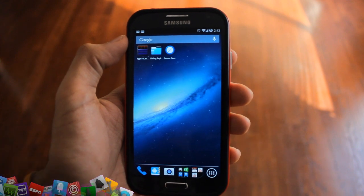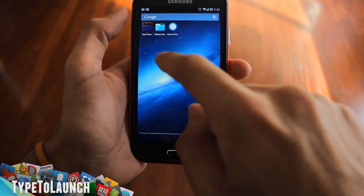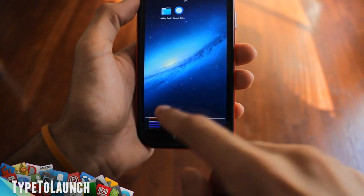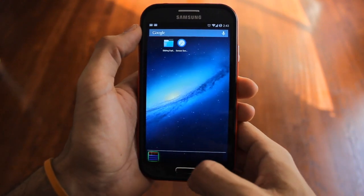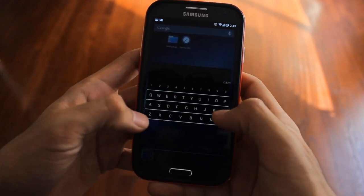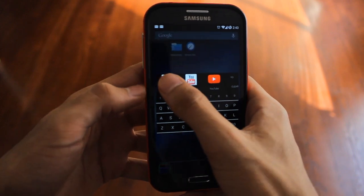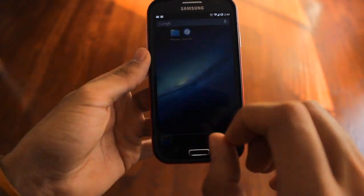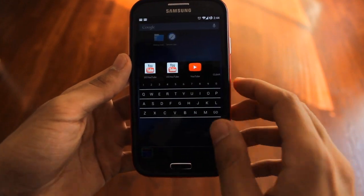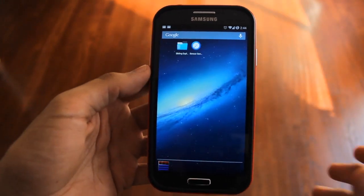The eighth app is called Type to Launch. You can keep it at the bottom of your screen. To use it, just tap it and the keyboard pops up — then type whatever app you want, like YouTube, and click it to launch instantly. Go home, tap it again, type whatever you want, and you're good to go. That's all it does, but it's a handy quick launcher. Make sure to check it out.